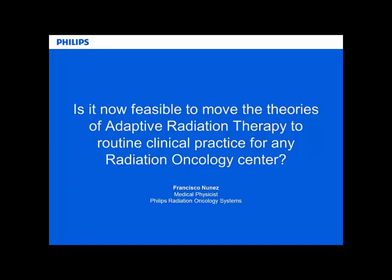My name is Francisco Nunez, and I'm a medical physicist in training. I spent most of my time working for Global Physics Solutions, which is now Landauer Medical Physics, as a clinical physicist. I've been with Philips for the last three months or so, and they've asked me to give this presentation.